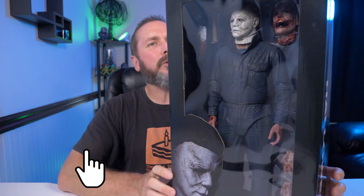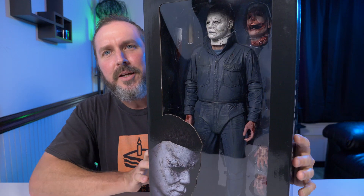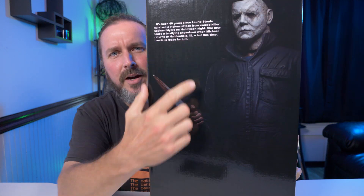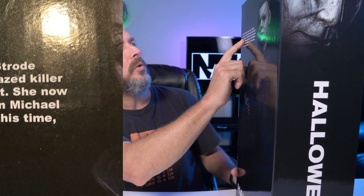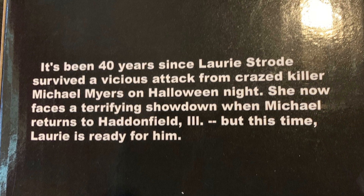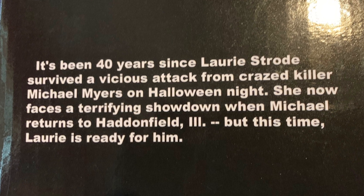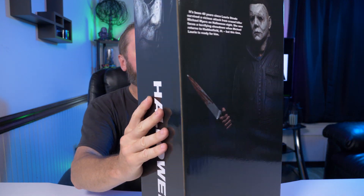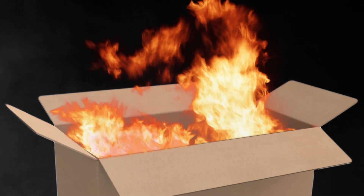Based on my current desk situation, these quarter scale guys are a little bit hard to review, so let's start out with the box. Right here it says: 'It's been 40 years since Laurie Strode survived a vicious attack from crazed killer Michael Myers on Halloween night. She now faces a terrifying showdown when Michael returns to Haddonfield, Illinois — but this time Laurie is ready for him.' Check out Michael on the back — that knife is absolutely huge, and on the bottom it shows all the accessories he comes with.